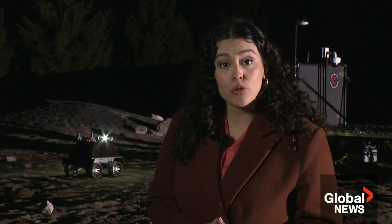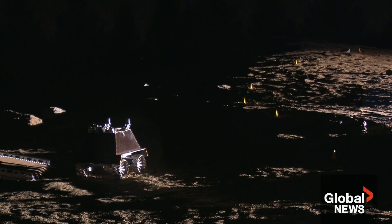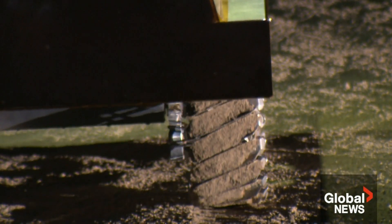The rover will have to withstand temperatures as hot as 100 degrees and as cold as minus 200, then peer into those shadowy pockets in search of a key component.